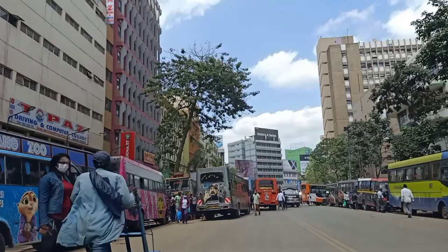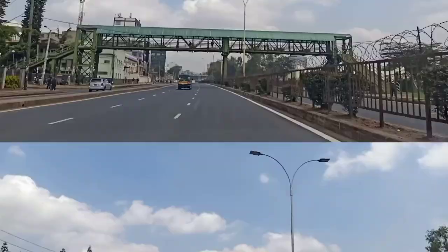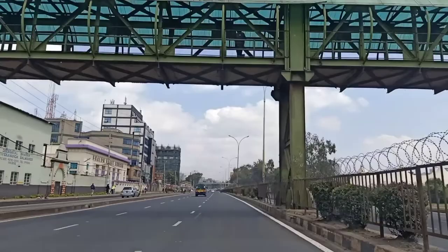Hello guys, I trust you are doing well. Welcome again to Explore 254. Today we are going to take you to a special segment of the Vika Superhighway.